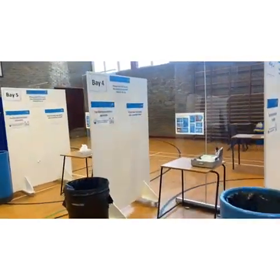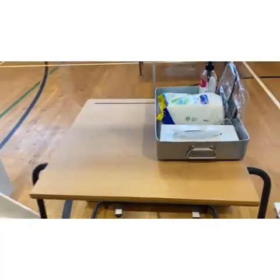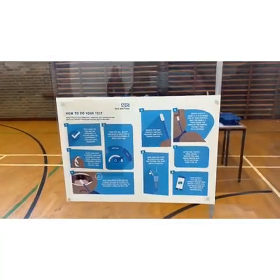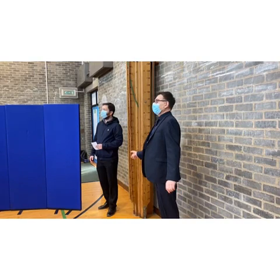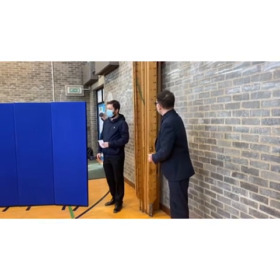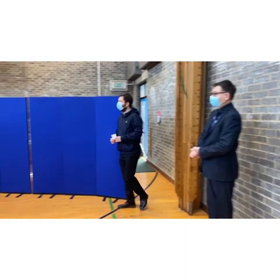There are eight clearly numbered testing bays which have been set up safely for you to take your test. The equipment needed is contained within the bay, and instructions on how to conduct the test can be found on the screen in front of you. At the registration desk, you will be given a unique barcode. Once ready, you will be directed to a bay. Please stay inside the bay and have your unique barcode ready to hand to the test assistant.